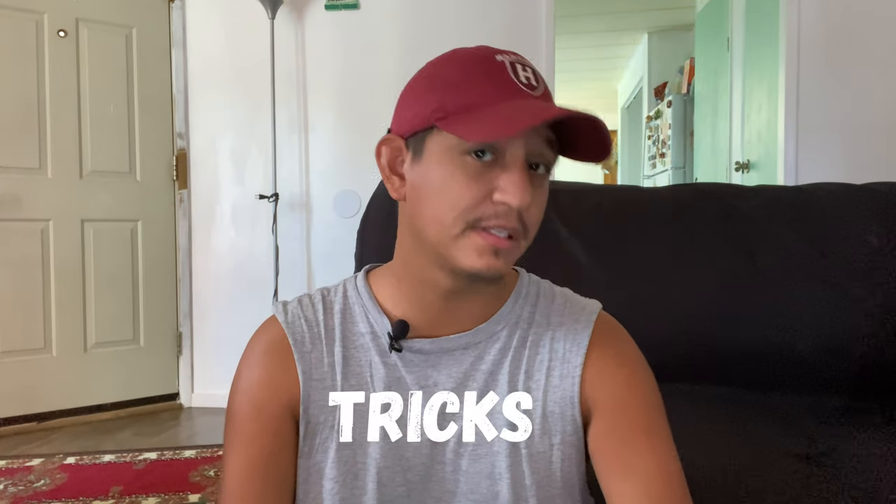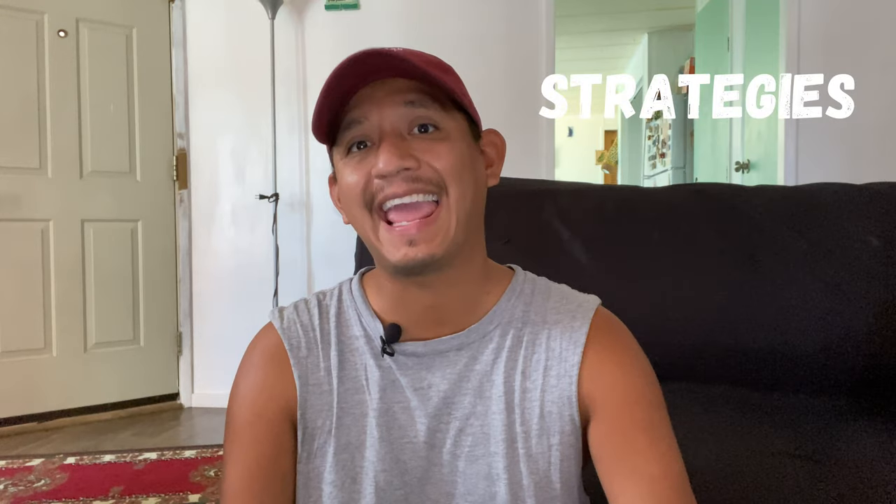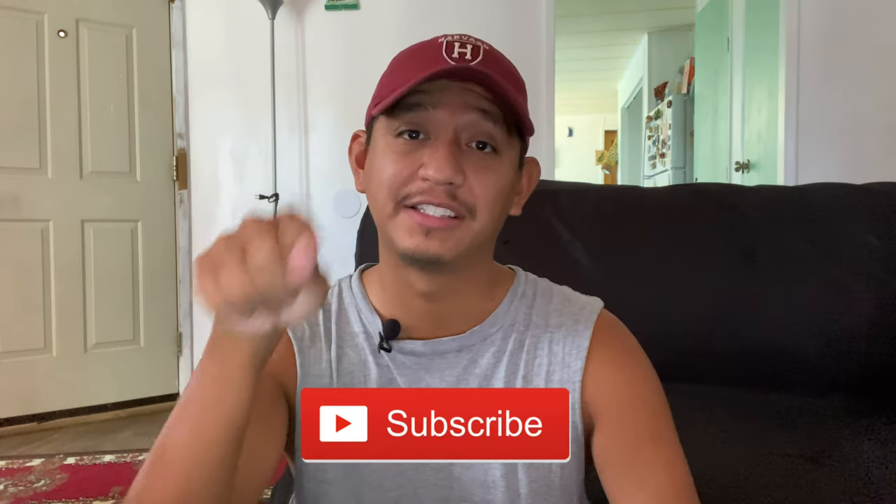What's up guys, my name is Ivan Valdovinos and on this channel I provide tips, tricks, advice, and strategies for your graduate school applications. If you are new here, consider subscribing.